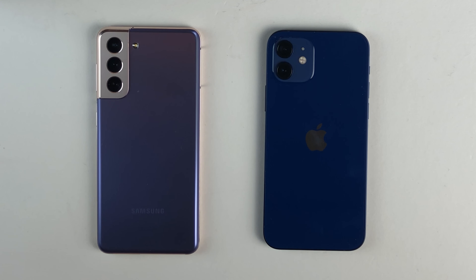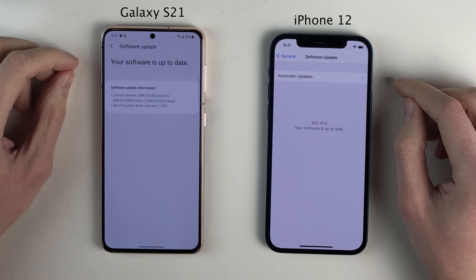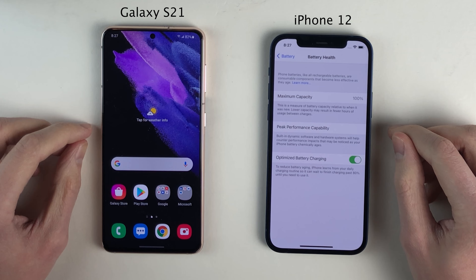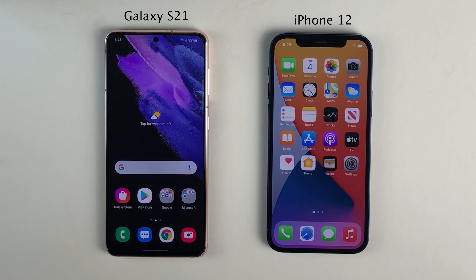With the Galaxy S21 on the left and the iPhone on the right, first things first, I want to show you guys that both of these devices are running their latest operating systems respectively. Also, both devices are running at peak performance capacity in regards to their battery health. The S21 is set to adaptive under motion smoothness, meaning the display refresh rate can automatically adjust to as high as 120Hz in certain conditions like scrolling and animations. We are using a US model of the Galaxy S21 with the Snapdragon processor.